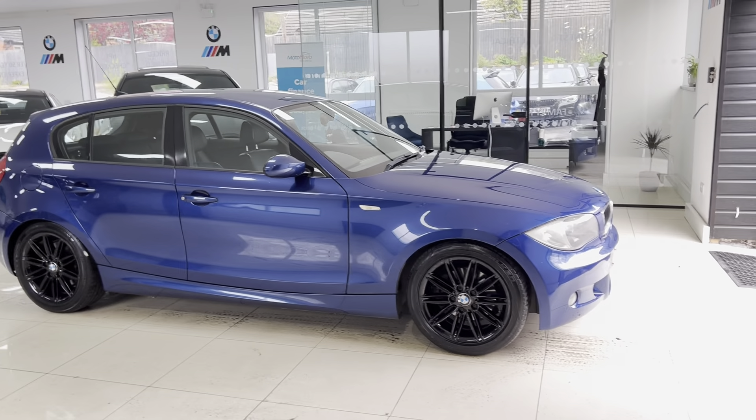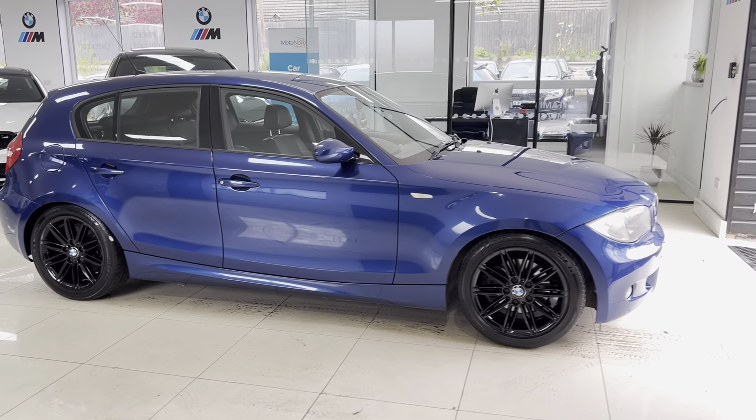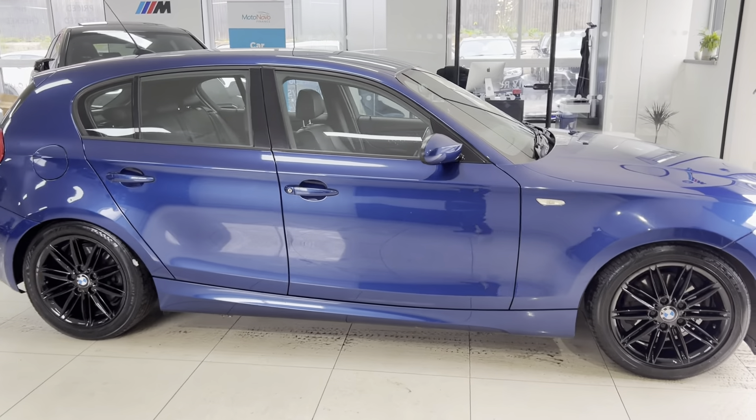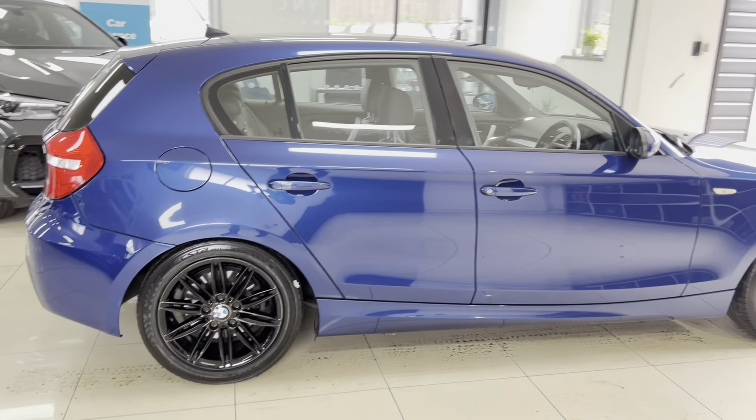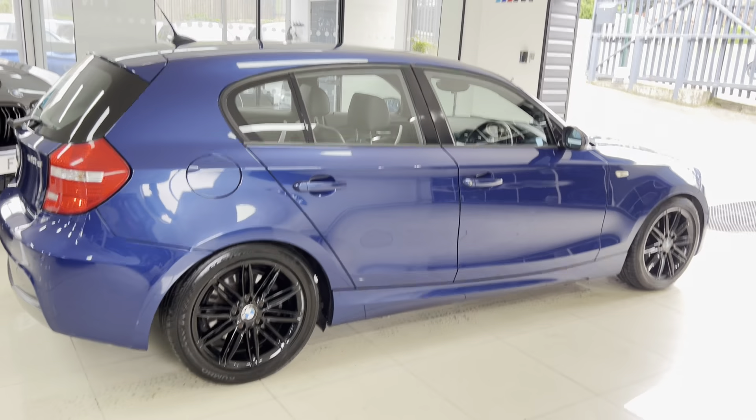The front bumper is very much different, as is the rear. You get the included front fog lights, different mirror caps, and it's a really smart-looking example in this color. You don't often see them in Lamar Blue, which is a shame, as it is a particularly nice color.